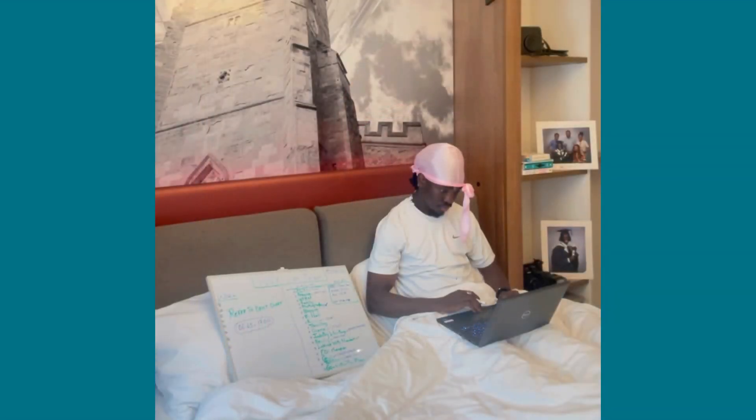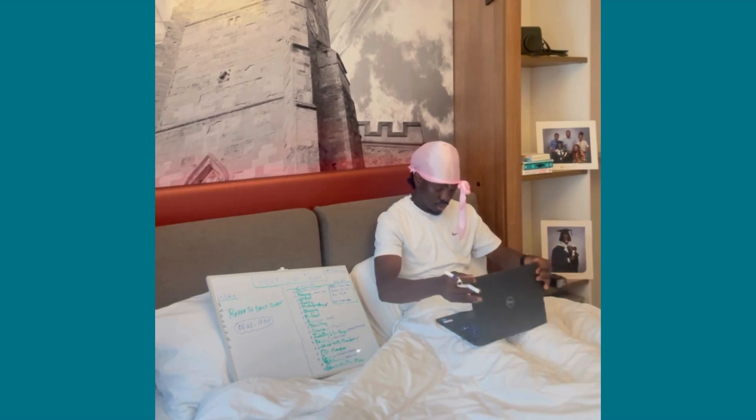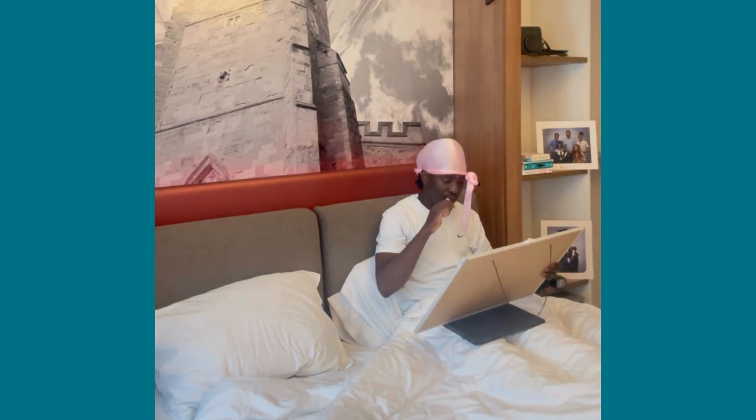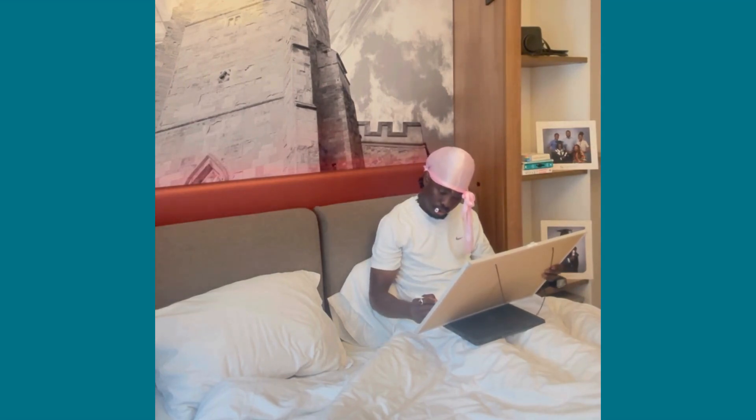Before leaving for work I make myself some breakfast and prepare some lunch. After breakfast I spend about 15 to 20 minutes doing some industry studies. I then go through my work-life balance board to pick off a hobby or two I'd like to do after work.